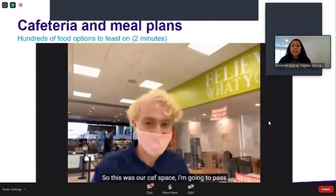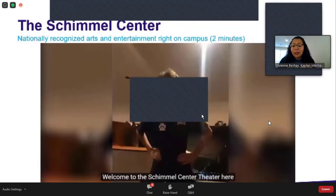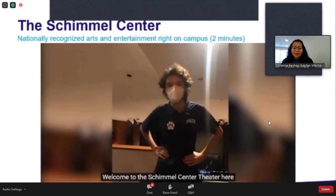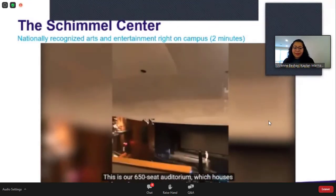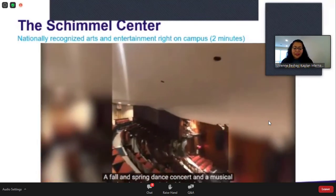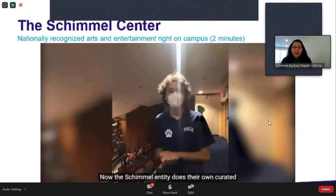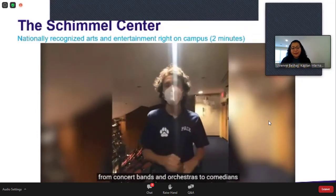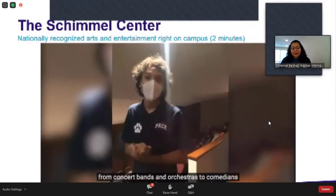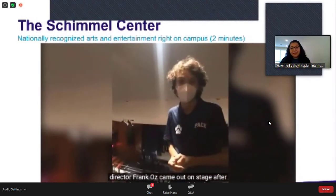Next we're going to the Schimmel Center, which is adjoined to One Pace Plaza. Welcome to the Schimmel Center Theater here on Pace's campus — our 650-seat auditorium, which houses four of our main stage productions in the Pace School of Performing Arts every year: a fall and spring dance concert and a musical and a play that switch from fall to spring year to year. The Schimmel entity does their own curated offering of shows every year, from concert bands and orchestras to comedians and singers and even movie screenings.